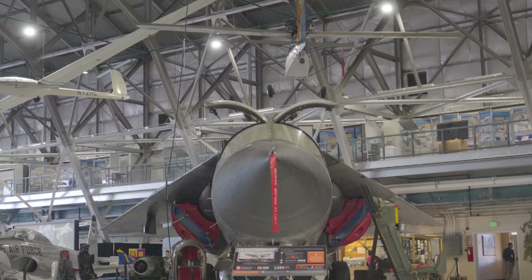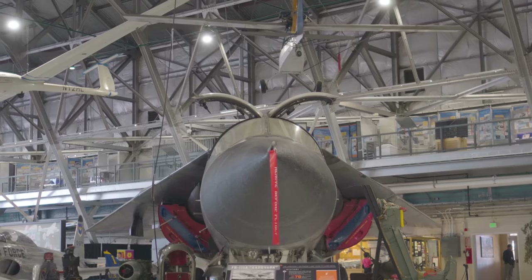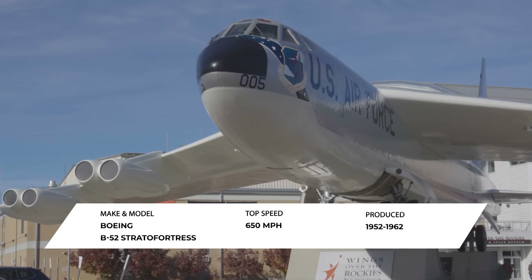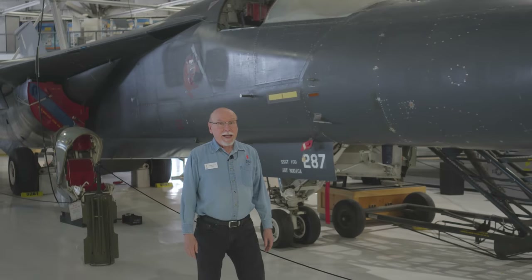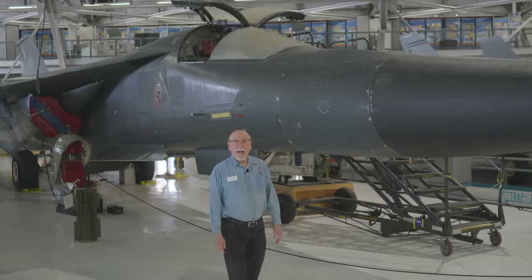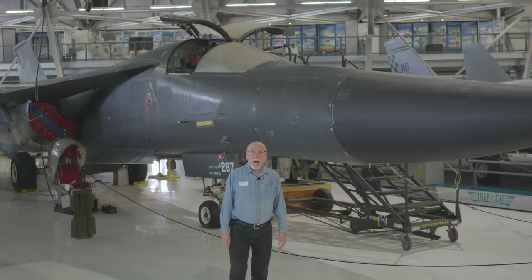Here at the Wings Over the Rockies Museum we have more than 70 aircraft in our historic World War II era hangar and one of them is the FB-111A. Back in the mid-1960s the Air Force was looking for a replacement for their aging B-52 Stratofortress bombers. They already had the F-111 fighter but they decided to modify it into a strategic nuclear bomber, a faster supersonic bomber.